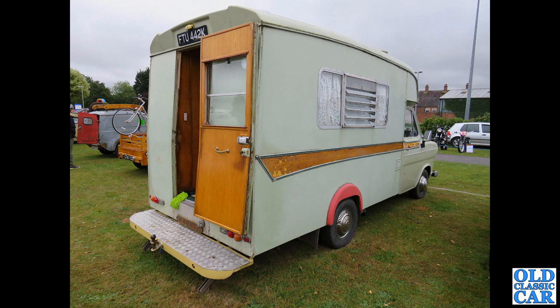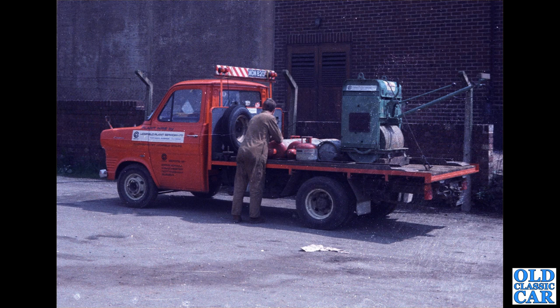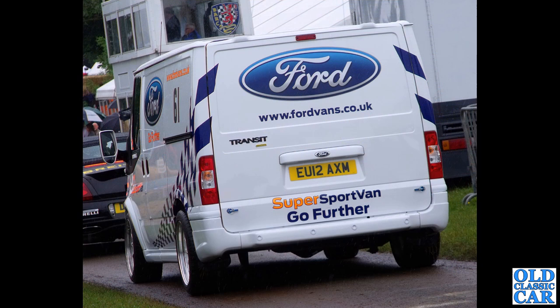Just a few more classic Transits to go. Another one of Keith's photos from their old Litchfield Plant Services Limited business. We've got a Mk1 here - not a pickup, it's a flatbed - on an F-registration, so late 1960s. It appears to have one of those small compact rollers on the back.